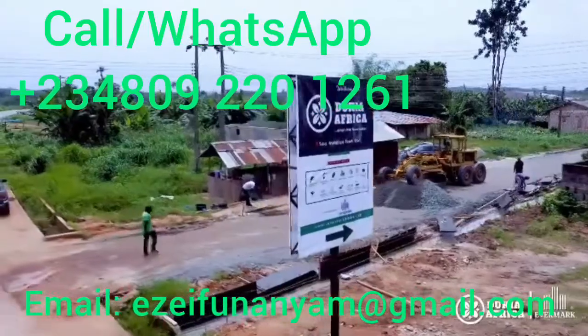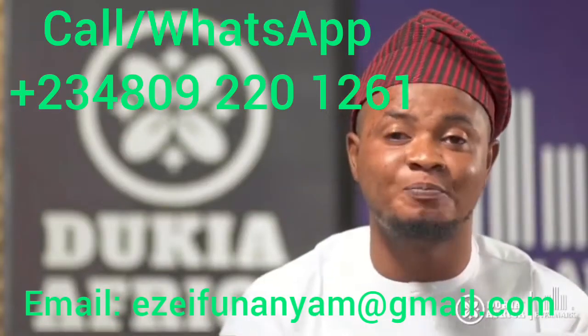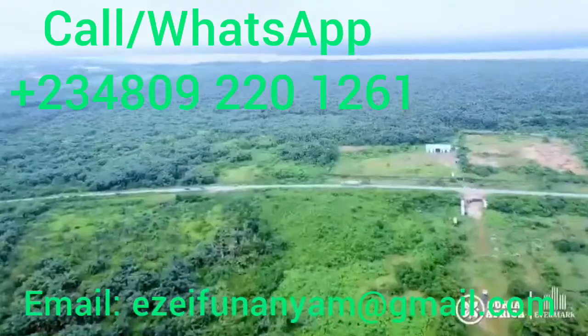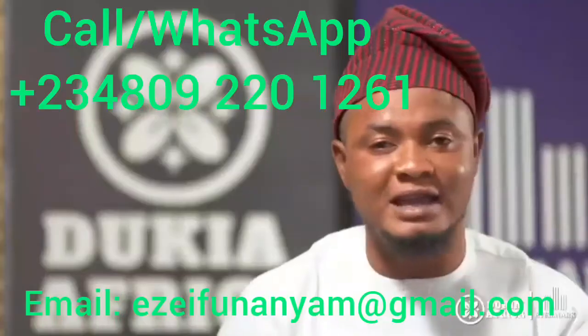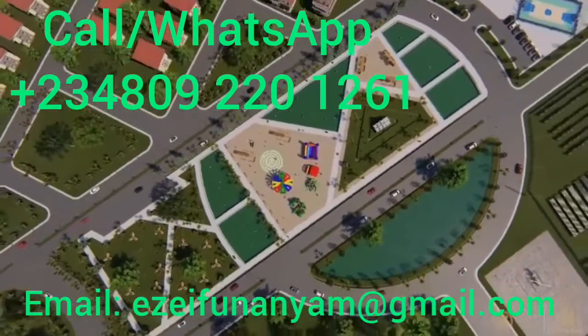First and foremost, I would like to congratulate over hundreds of subscribers who are actually subscribing to our DoCare Africa, Africa's largest resort — the largest in Africa, the largest in Lagos, Nigeria. Congratulations to everyone that's actually keyed into this amazing masterpiece here in Lagos, Nigeria. You've actually done the right thing for yourself.